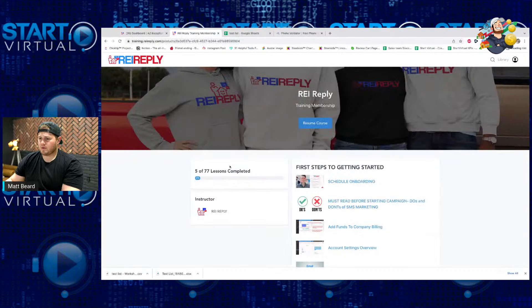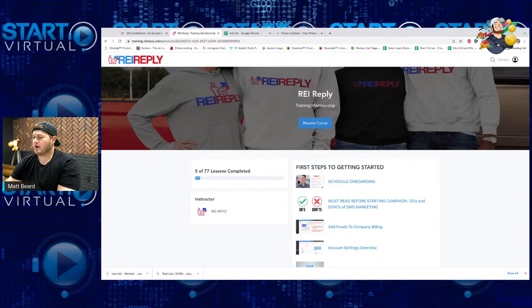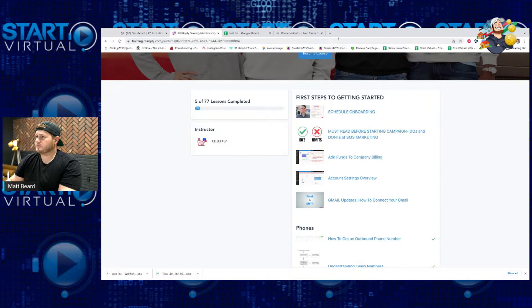They have multiple resources for you guys. If you just sign up on REI Reply, they do three different things. The first thing is you get an onboarding call. It's 45 minutes — they walk you through all the ins and outs of the platform.